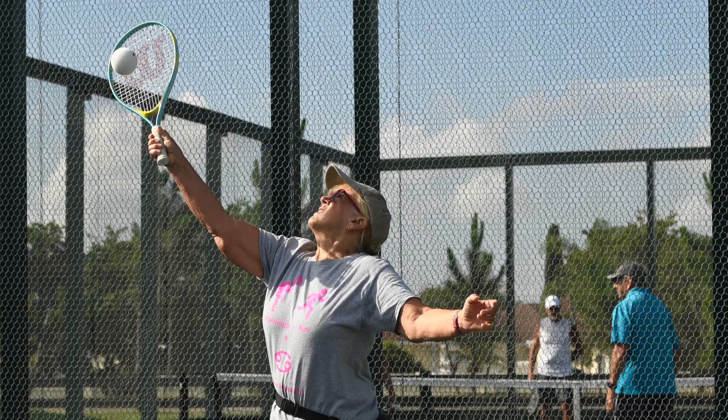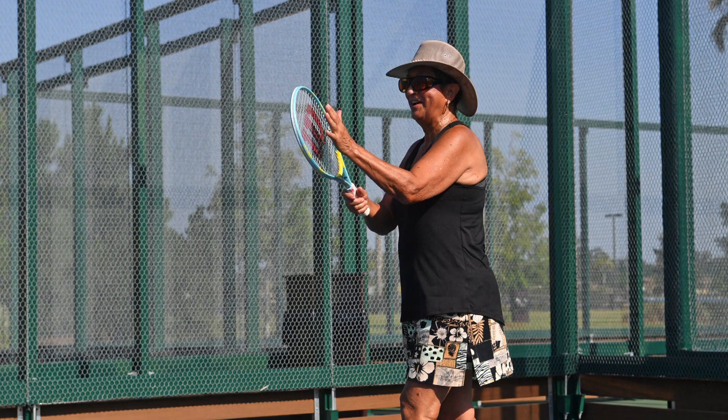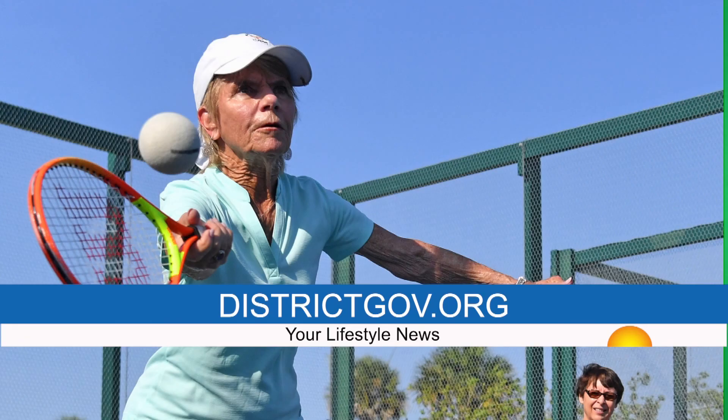If you enjoy tennis but find the tennis balls too hard and the rackets too long, Touch Tennis was made for you. Touch Tennis is played on a platform court with shorter rackets and softer balls. Although the scoring in Touch Tennis is similar to platform tennis and regular tennis, it is also less strenuous. Residents can play Touch Tennis at Everglades, Eisenhower, Seabreeze, Rohan, and Clarendon Recreation Facilities with equipment available at each location. For more information, go to districtgov.org.